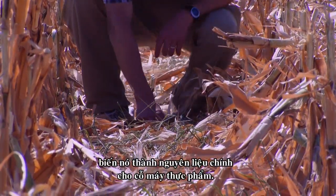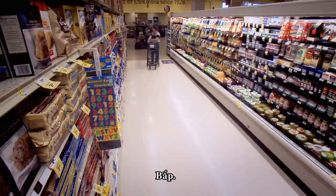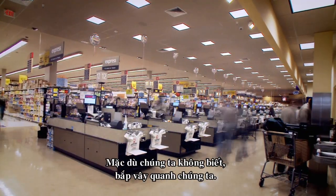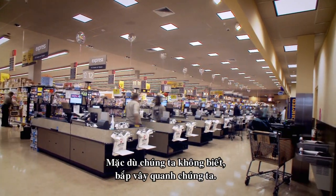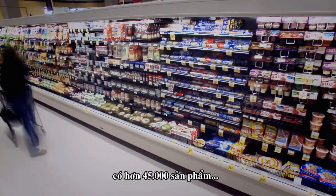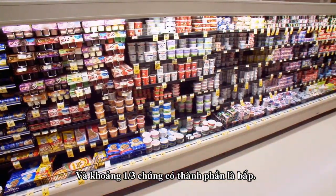Making it the key ingredient of our food machine: corn. Every time we go to the supermarket, though we might not know it, we're surrounded by corn. The average store has over 45,000 products on its shelves, and roughly a third of them are created using corn.